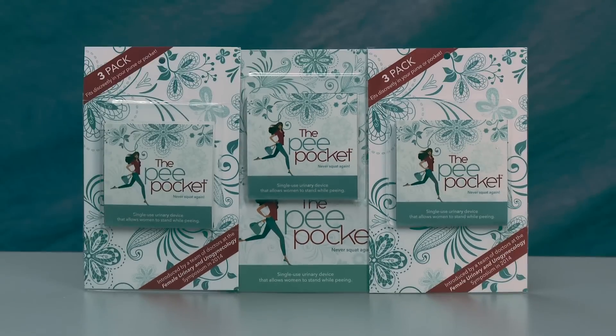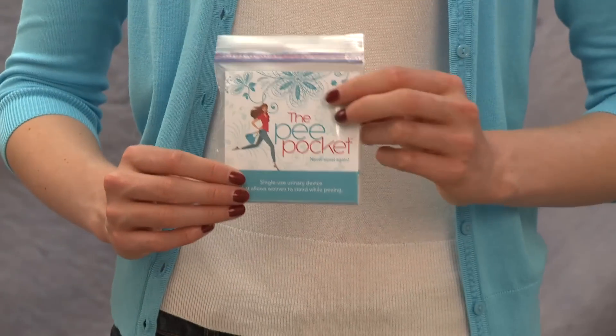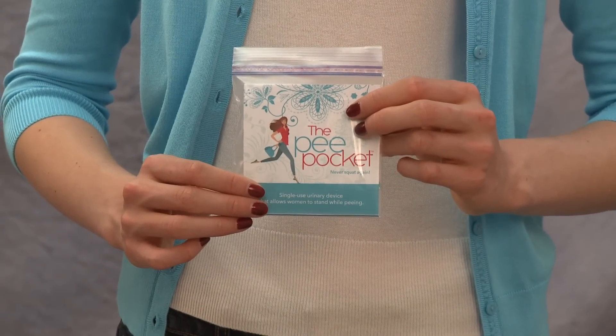Introducing PeaPocket, the revolutionary new urinary device exclusively developed by a team of doctors for use by women all over the world.